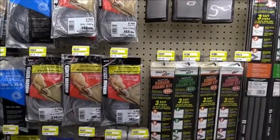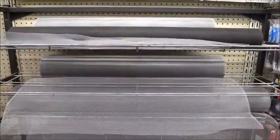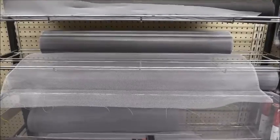Brand new at Frying Cox is their screen window repair section, filled with replacement screen, hardware tools, frame kits, and spline, plus much more.